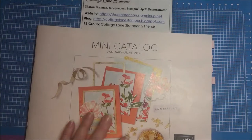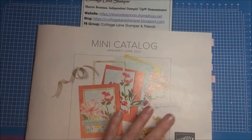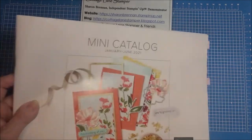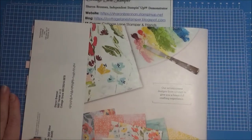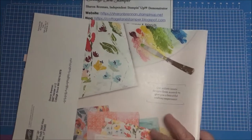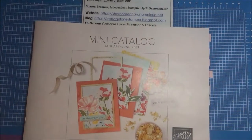There are some beautiful selections in here. I cannot show you the inside of the catalog — only the front and the back — until it goes live on January 5th. But like I said, there are some beautiful things in here. One of the things I'm going to show you, I can show you right now.